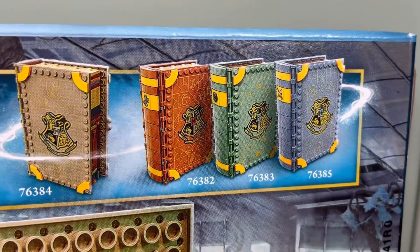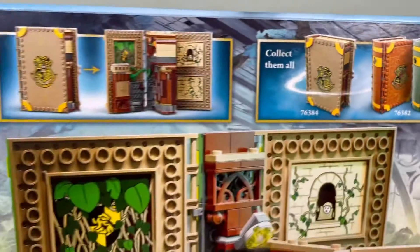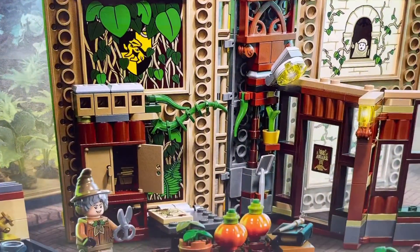So here are the other books that we have ordered, and this one is the one that we got right now — the large one. That's cool.